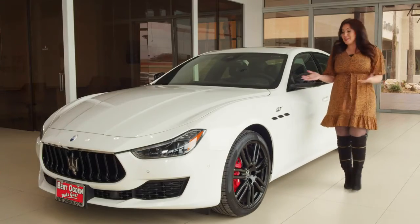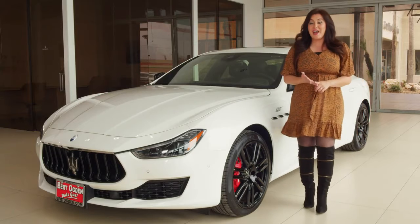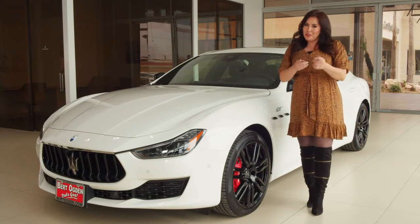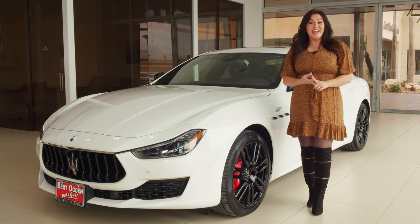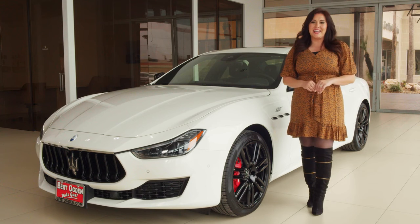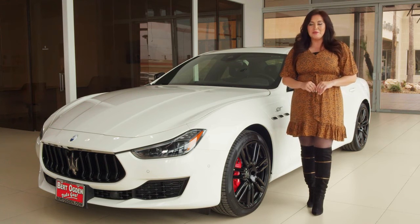The all-new Maserati Ghibli GT is gorgeous, fast, sporty, luxurious, and fun to drive. But what do you think about it? Leave me a comment in the comments below, and like, subscribe, and share this with your friends and family. I'll see you next time. For Auto Insider, I'm Jasmine Rico.